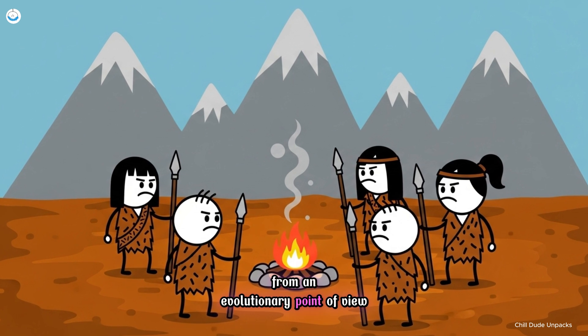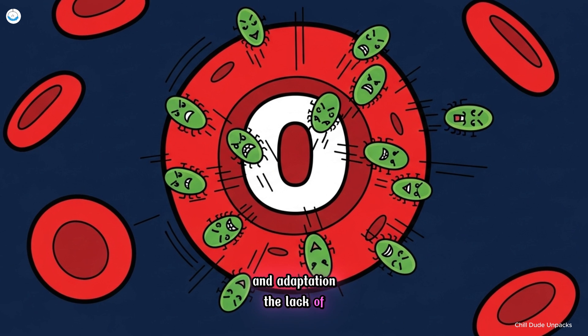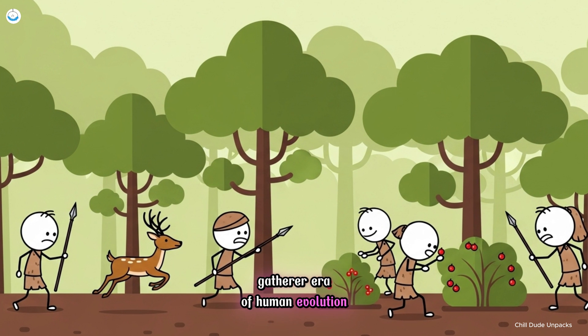From an evolutionary point of view, type O played a key role in human endurance and adaptation. The lack of A and B antigens gives O carriers a biological edge against Plasmodium falciparum, the parasite that causes the most severe form of malaria. This resistance likely contributed to the survival of early populations living in malaria-endemic regions. Researchers also believe that type O is closely tied to the hunter-gatherer era, with immune and digestive features optimized for high-protein diets and exposure to wild pathogens — a fitting design for humans before the agricultural revolution.